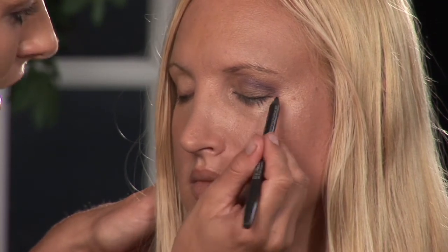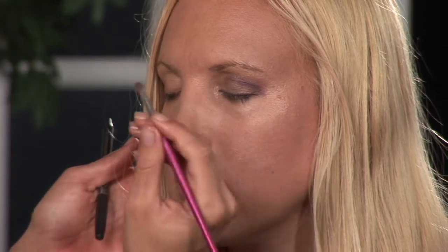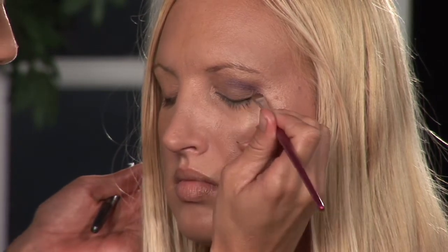It looks great, it stays on longer, and after you do that you want to come back over it with a thin angled brush. That's just going to smudge it and kind of blend it with the eye shadow so that way it doesn't look too hard or off. This will make it look good.